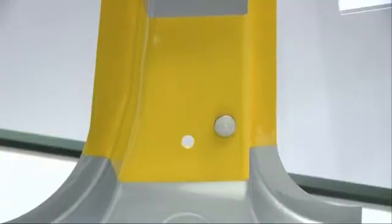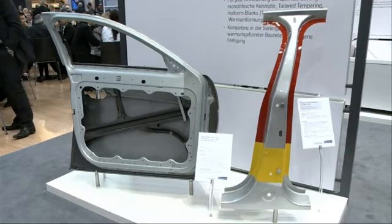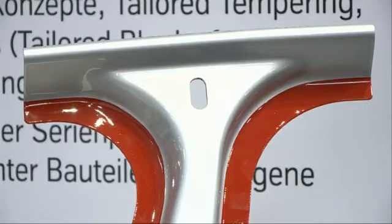One example is the B-pillar in a car body. Apart from these advantages, the method is extremely efficient.